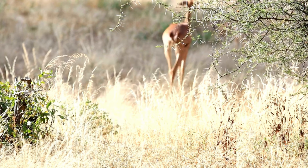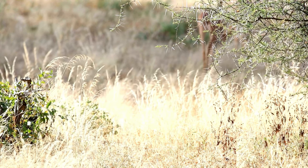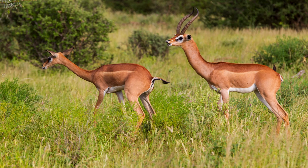Gerenuks have relatively large, rounded ears that help them detect sounds in their environment, aiding in early detection of potential threats. The coat of a gerenuk is short and smooth, typically light brown to reddish brown in color.